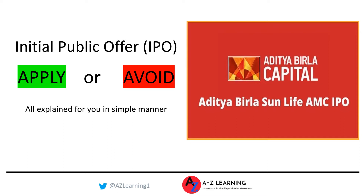It's an interesting industry and not crowded in terms of listed companies. Aditya Birla Capital is an interesting company. In this video we will help you understand all that you should know about this industry, about Aditya Birla Capital as a company, and the key details of the current IPO so that you can make an informed choice to apply or avoid this IPO.